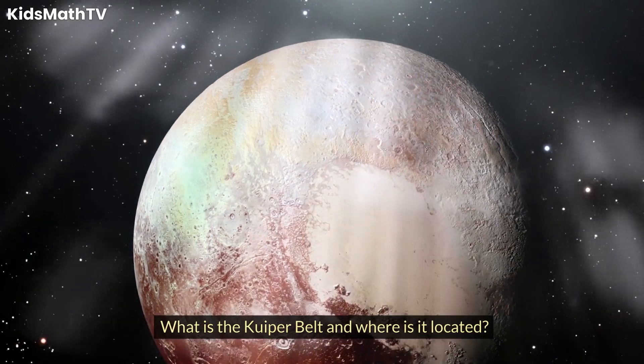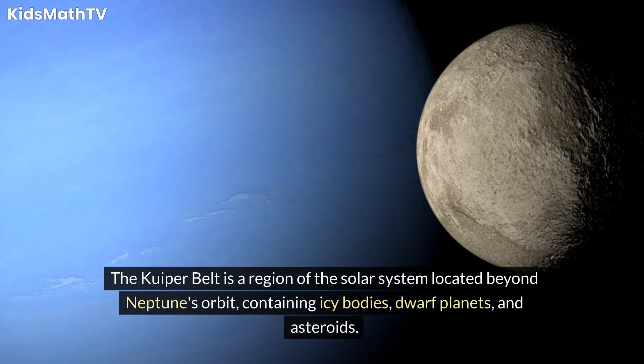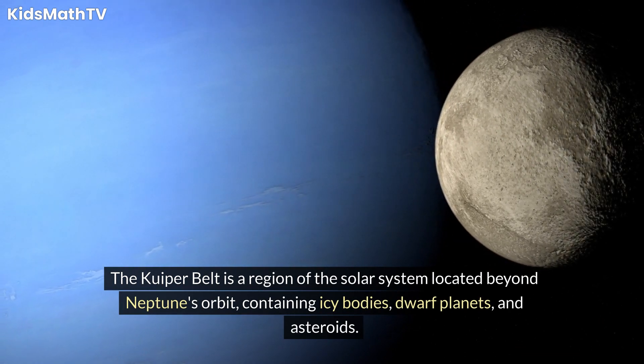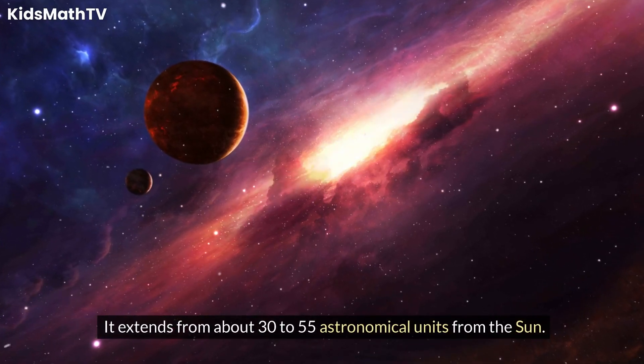What is the Kuiper Belt and where is it located? The Kuiper Belt is a region of the solar system located beyond Neptune's orbit, containing icy bodies, dwarf planets, and asteroids. It extends from about 30 to 55 astronomical units from the Sun.